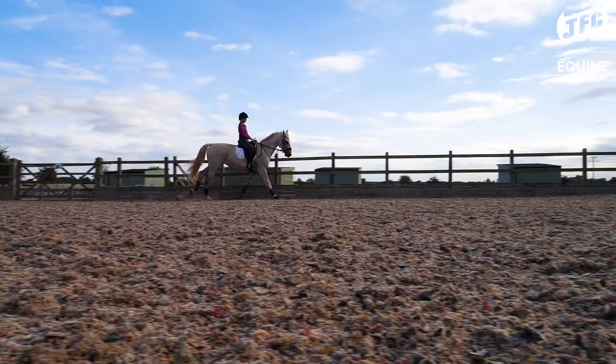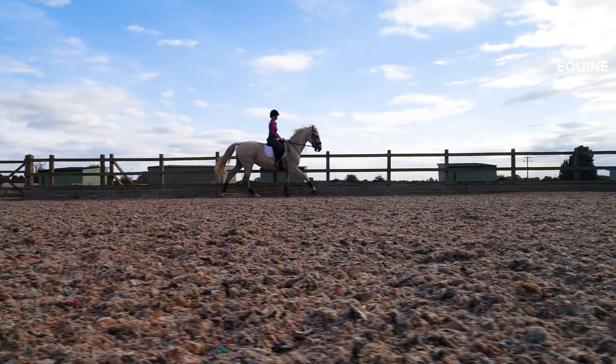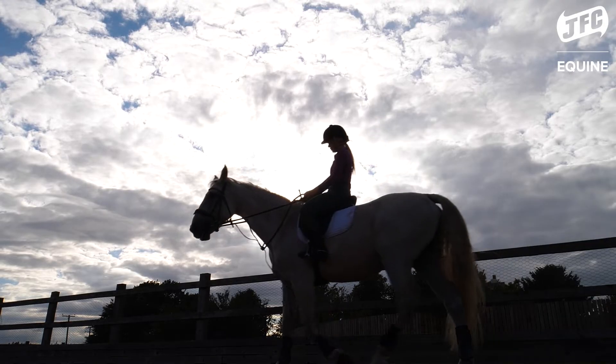Hi, I'm Georgia, better known as Lil Pet Channel. I'm an equestrian YouTuber and today we are at my yard with my horses.